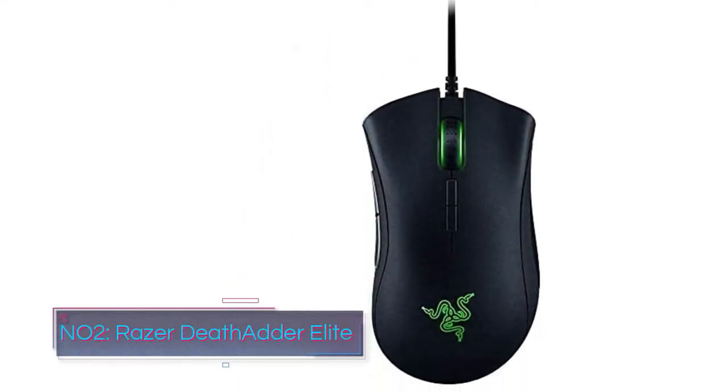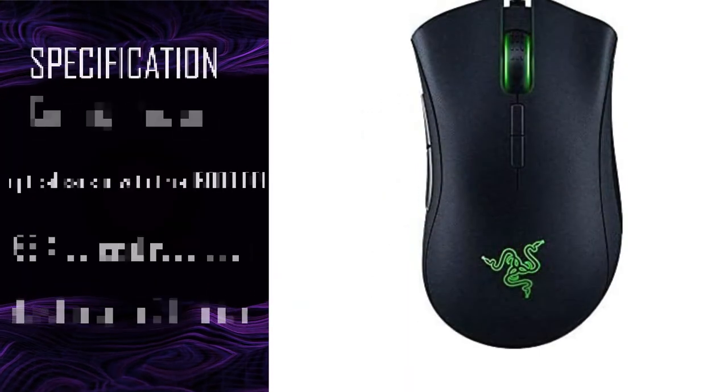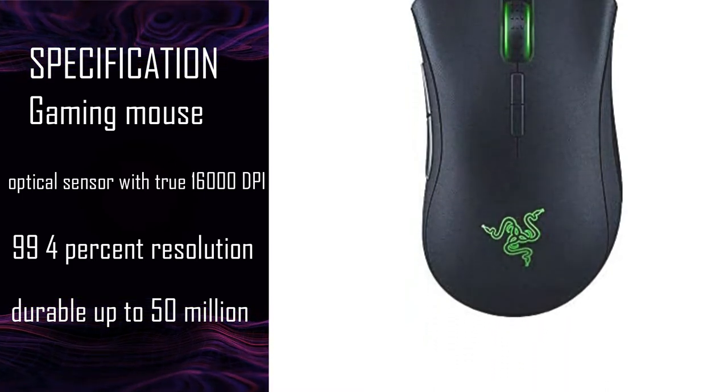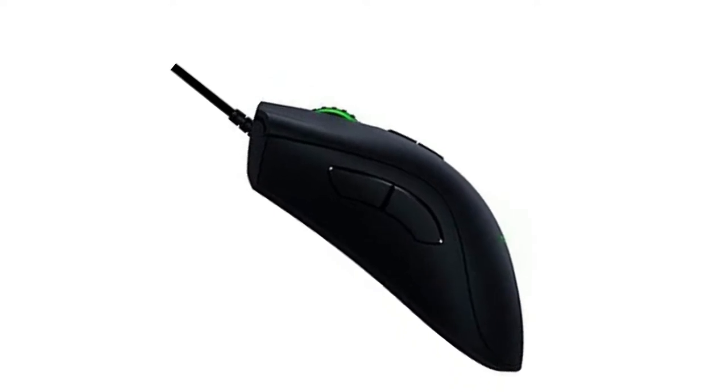Number 2: Razer Death Adder Elite. The Razer Death Adder doesn't have many customization options, because it's an excellent fit for most people. The black plastic palm rest is just the right size and has the right amount of curve. Both sides have a textured grip, and the scroll wheel also has rubber texturing.